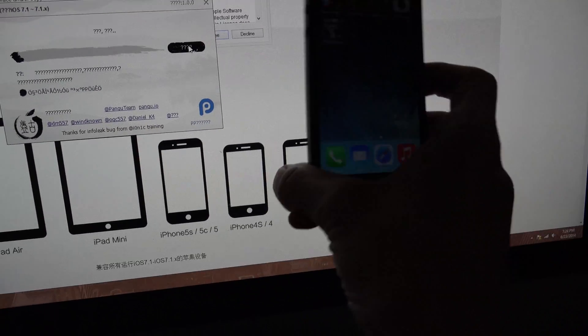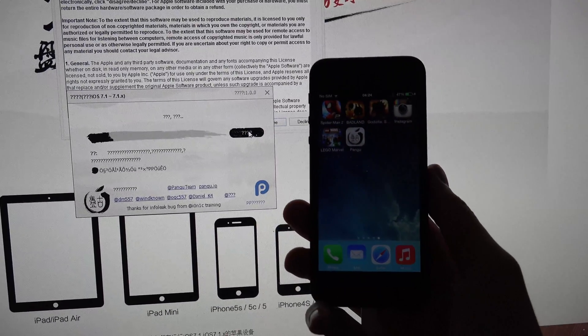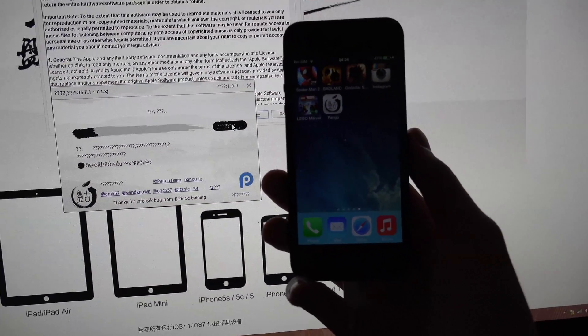Let's tap on that again. The app got removed and then came back - that's Pangu, oh well.